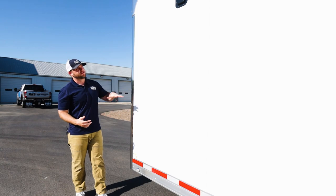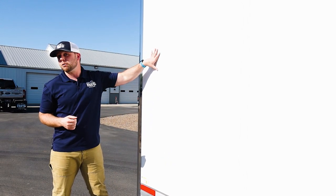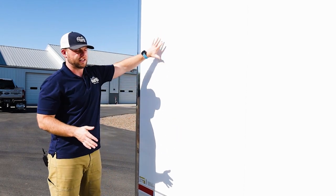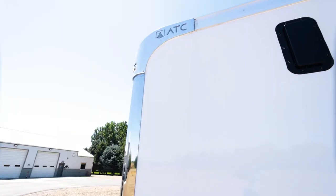Another advantage of the ATC aluminum sidewall is repairability. If something happens and a panel gets dented, these are really easy to replace — you just peel them off since they're bonded with 3M VHB bonding tape. It's a very well-built trailer with construction quality and simplicity in mind.